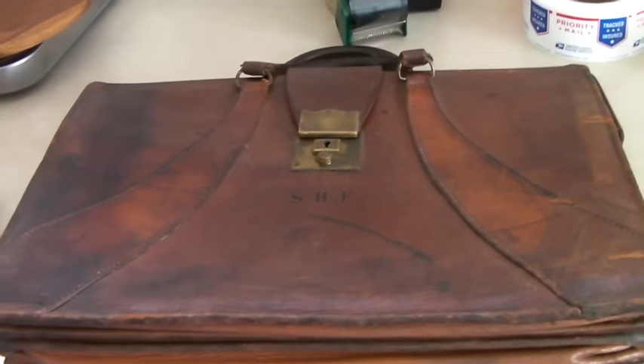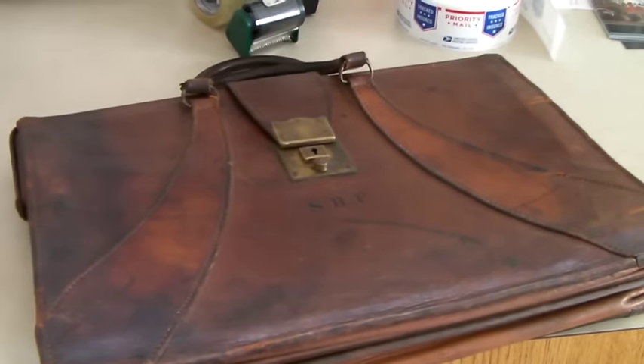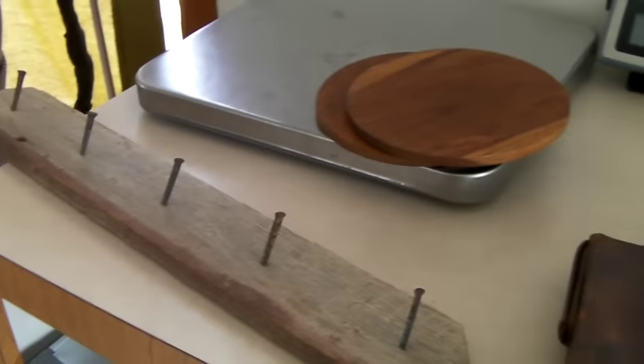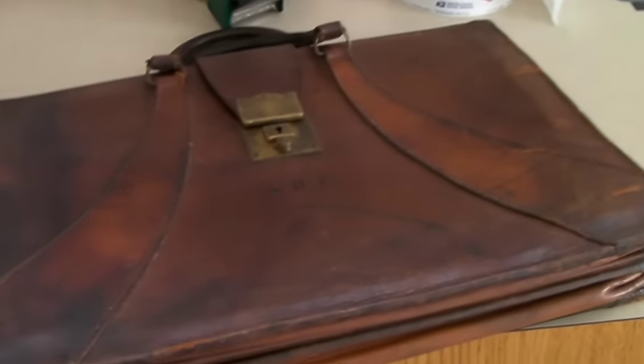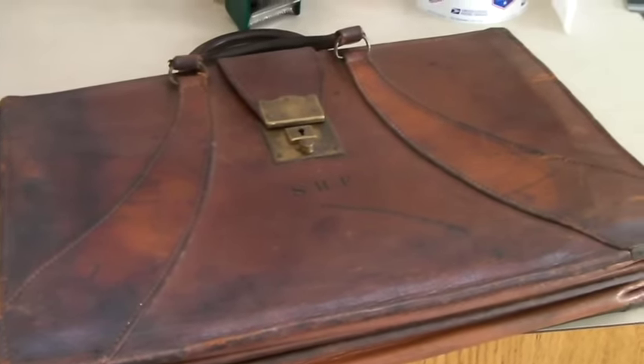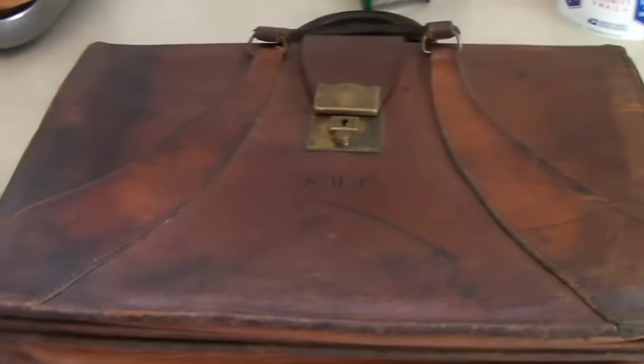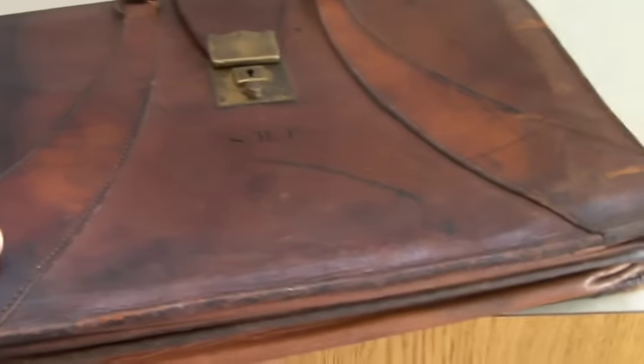Jay has the flu right now and I'm on the edge of getting it as well. I'm trying to get this video up but I wanted to show you guys the last few things that sold this week before I retired for the day — and it's only 9 a.m.